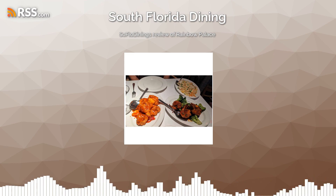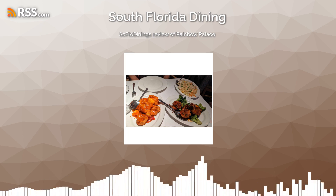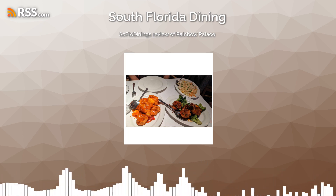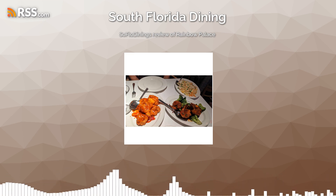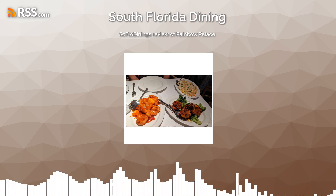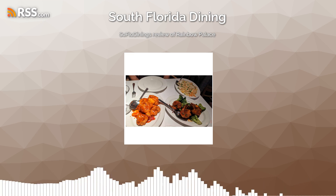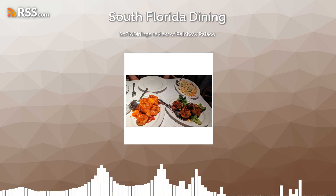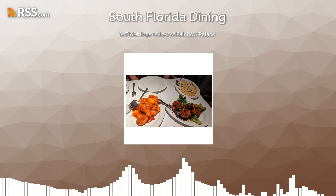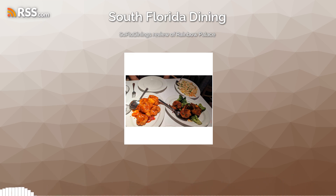Oh, my goodness. They take the jumbo scallops — these scallops were this big. They use chestnut flour, and they lightly fry them in the wok with the Grand Marnier sauce. And it's brought to the table. I mean, that could have been a dinner for me. It was tender, it was delicious, it just falls right apart. You could tell it was very delicate — treated with respect and kindness and love when it was served. I thought that was awesome.